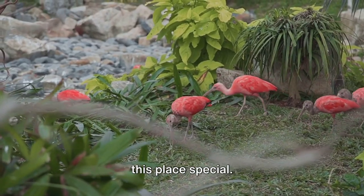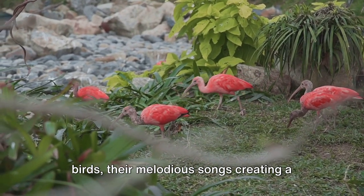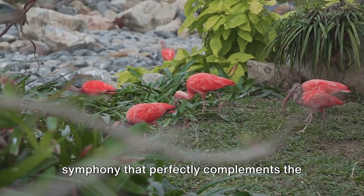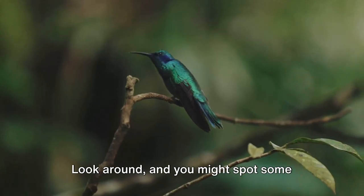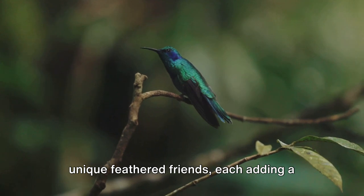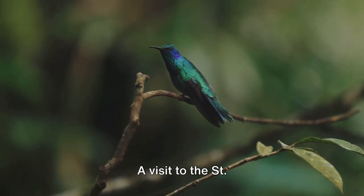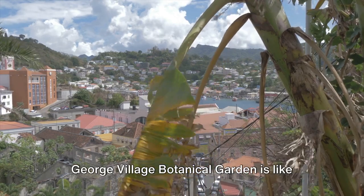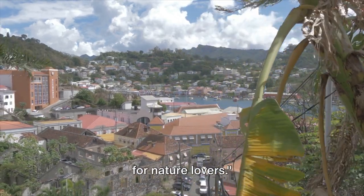But it's not just the plants that make this place special. The garden is also home to a myriad of birds, their melodious songs creating a symphony that perfectly complements the serene environment. Look around and you might spot some unique feathered friends, each adding a dash of color and charm to the verdant landscape. A visit to the St. George Village Botanical Garden is like stepping into a living painting — a haven for nature lovers.